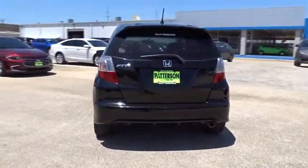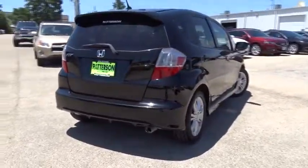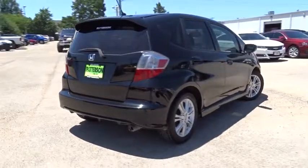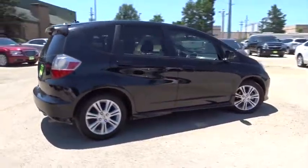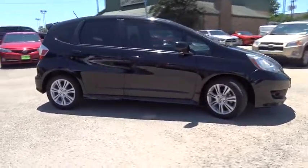Here are some of this vehicle's great options: keyless entry, leather-wrapped steering wheel, power steering, adjustable steering wheel, ABS four-wheel, cruise control, front floor mat, aluminum wheels, AM-FM stereo radio, front-wheel drive.